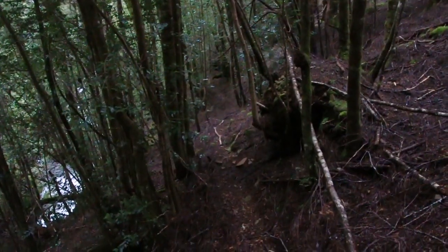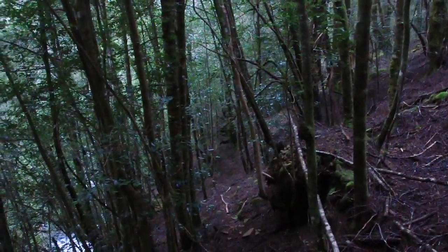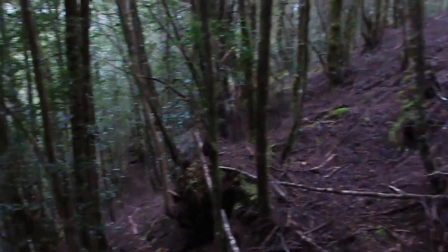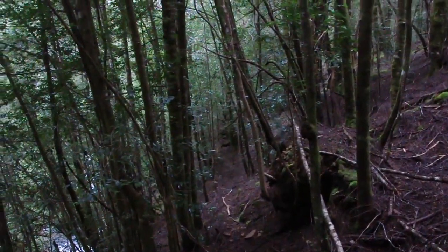Well, I seem to have stumbled on the old Moses Creek track on the way out, which you can sort of see underfoot. It's faint but definitely visible and there are a lot of markers, so I'm going to follow it and see where it takes me. Off-track wasn't too hard anyway, but we'll see how this track goes.